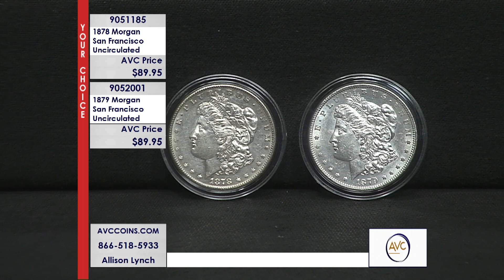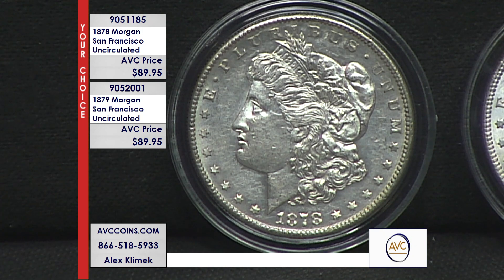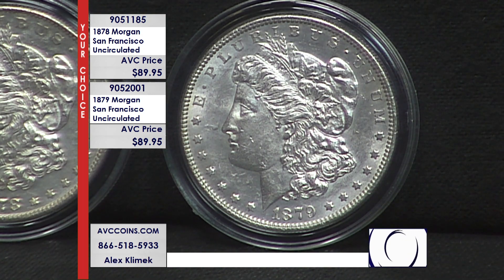They chose this design. The designer's name was Morgan — George T. Morgan — so the coin got nicknamed the Morgan Dollar. The Bland-Allison Act was passed in 1878, and voila, this coin shows up the same year. 27 consecutive years, 1878 to 1904, and then it ended. And it was brought back one more year in 1921 — done forever.